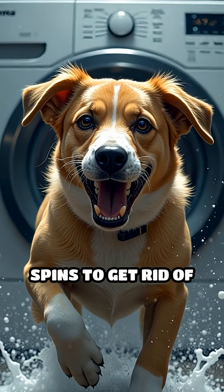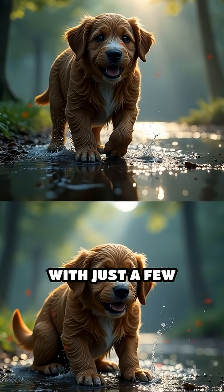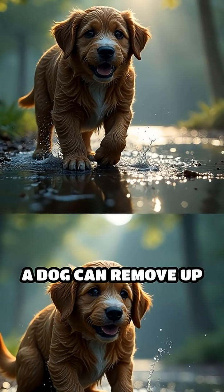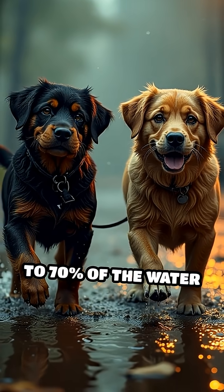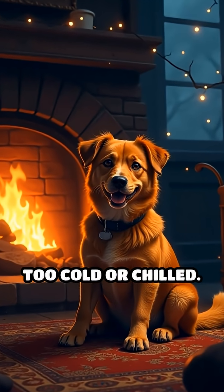much like how a washing machine spins to get rid of extra water from clothes. In fact, with just a few shakes, a dog can remove up to 70% of the water from its coat. This not only helps them feel better, but also keeps them from getting too cold or chilled.